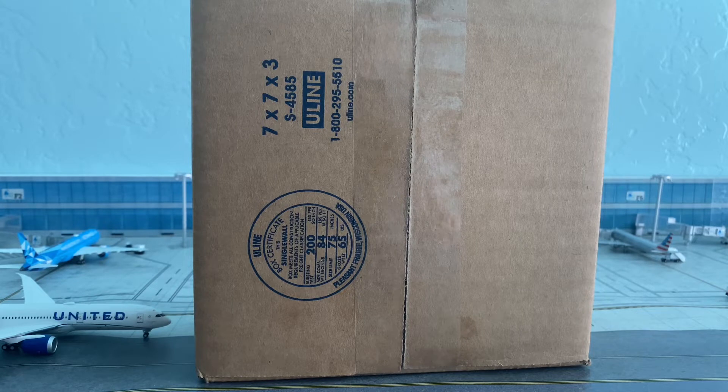What's up YouTube! Flex Avgeek here with another video. Hope you guys are having a great day. Today I'm going to be reviewing the Air Tahiti 787-9 from NG Models. Let's get into it.